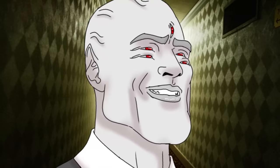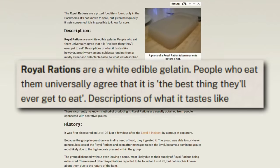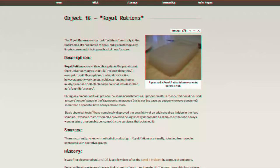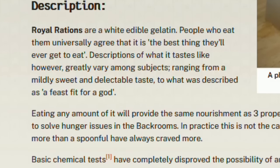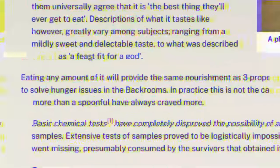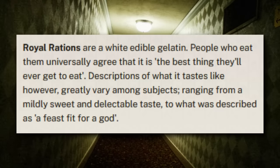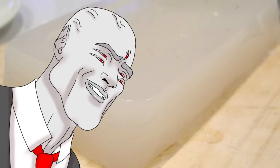So next up, I want to move away from the liquid and onto something I can chew on: Royal Rations. These are also a very hot commodity in the Backrooms lore, and they're actually regarded by most as the best food item to find while exploring the liminal hellscape. Royal Rations are supposedly meal replacement gelatin bricks that can give a person full sustenance and full caloric intake off just a bite of it. They're described on the wiki as white edible gelatin, and the people that have eaten them say they taste mildly sweet and delectable. So we have sweet white gelatin bricks — I think we can do it.